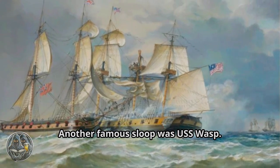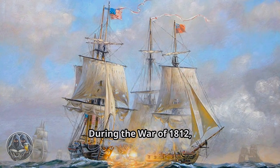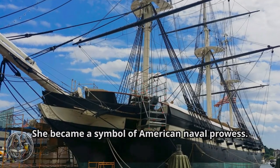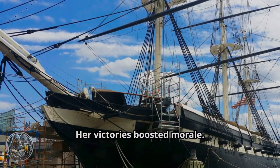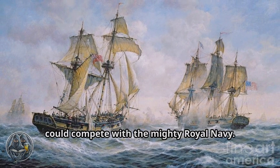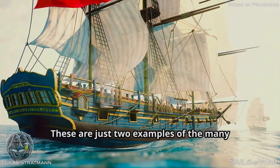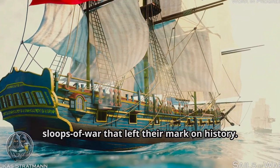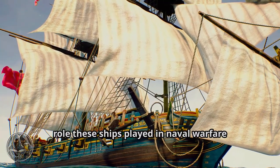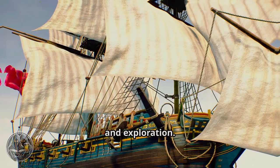Another famous sloop was USS Wasp. During the War of 1812, she captured several British ships and became a symbol of American naval prowess. Her victories boosted morale and showed that the young United States could compete with the mighty Royal Navy. These are just two examples of the many sloops of war that left their mark on history, serving as a reminder of the important role these ships played in naval warfare and exploration.